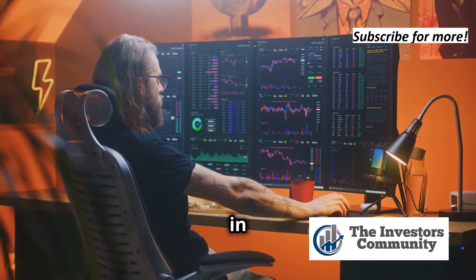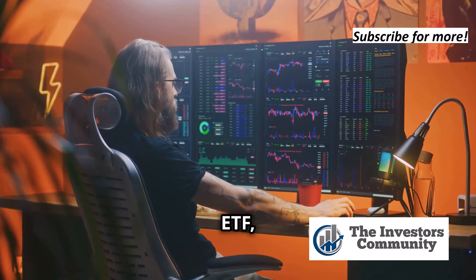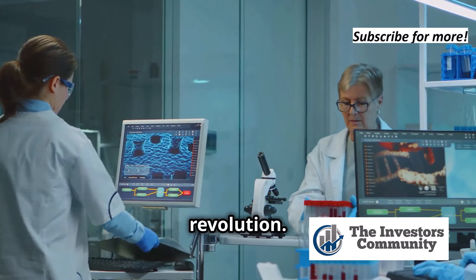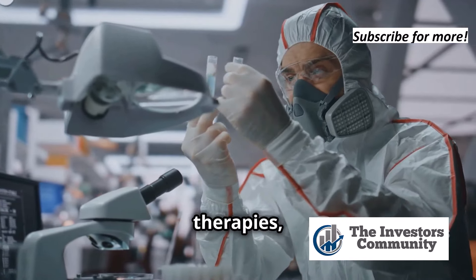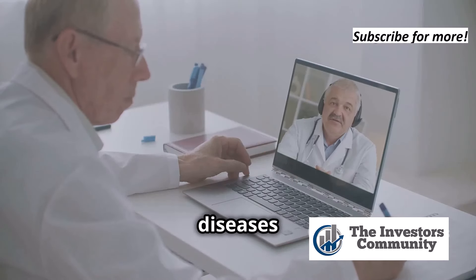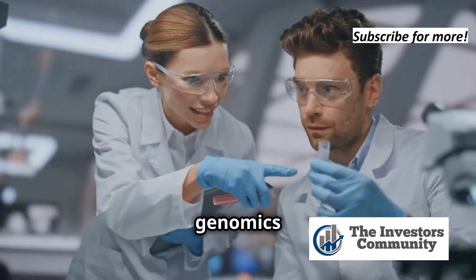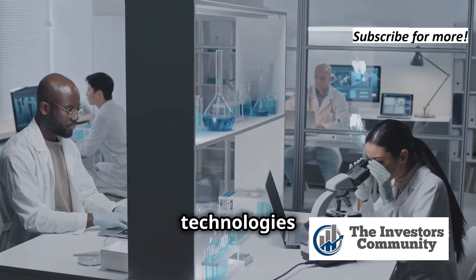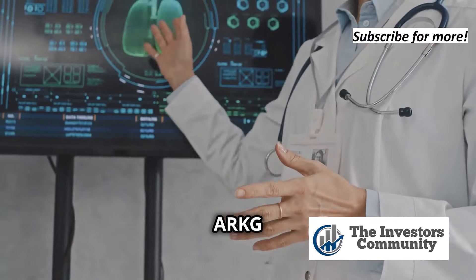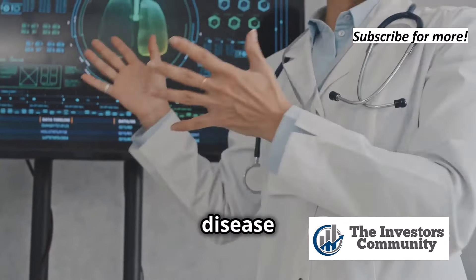If you're particularly interested in the potential of genomics to transform healthcare, check out the ARK Genomic Revolution ETF, or ARKG. This ETF focuses on companies involved in the genomics revolution — developing gene editing therapies, personalized medicine, and other groundbreaking technologies with the potential to cure diseases and extend lifespans. ARKG invests across the entire genomics value chain, from gene editing tools to new treatments, making it a bet on the future of healthcare.